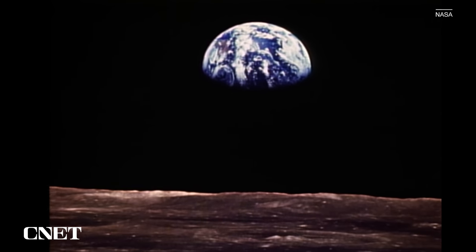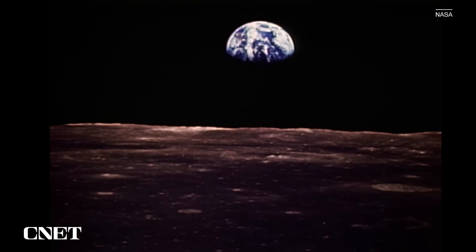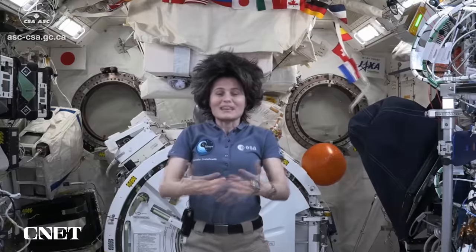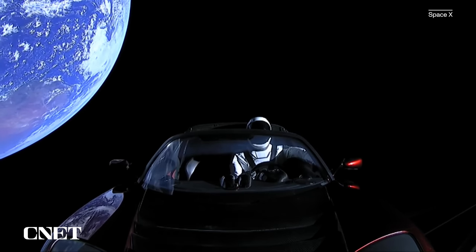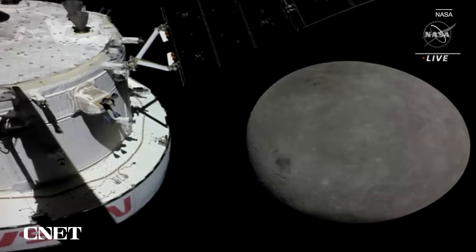When humans first travelled to the Moon on Apollo 8 back in 1968, and then landed just seven months later with Apollo 11, the images they sent back were historic. But now, 50 years later, we're no strangers to images from space — whether it's shots taken by astronauts on the International Space Station or SpaceX live streaming a mannequin riding through space in a Tesla. But the first images from Artemis are still mind-blowing.